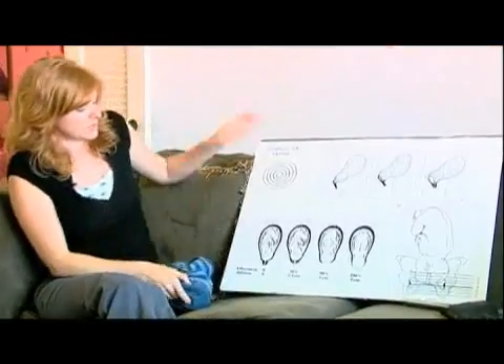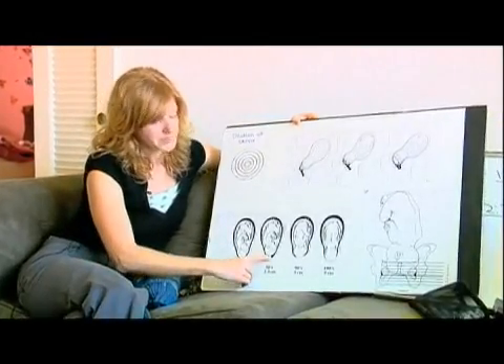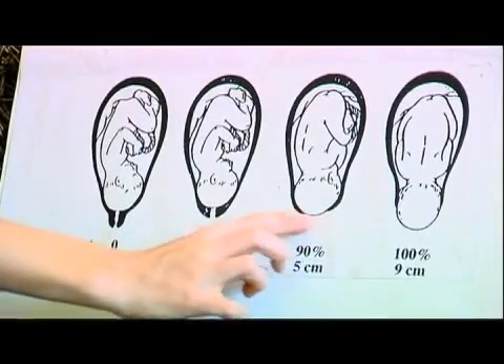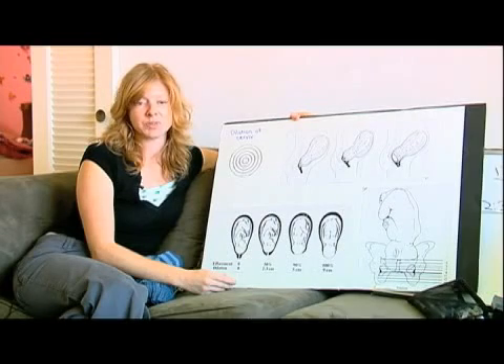Effacement is measured in percentages. Zero percent means the cervix is fully closed. Fifty percent means it's open half way. At ninety percent there's only a tiny little lip left. And at a hundred percent the cervix is fully effaced. To give birth you have to be a hundred percent effaced.